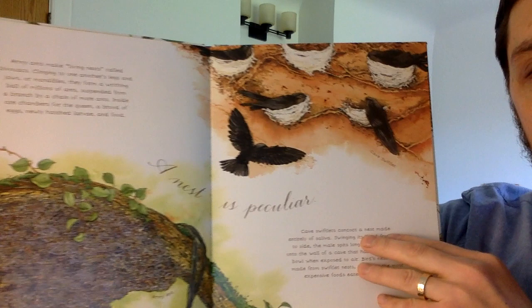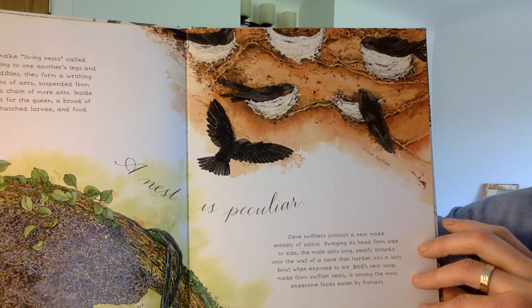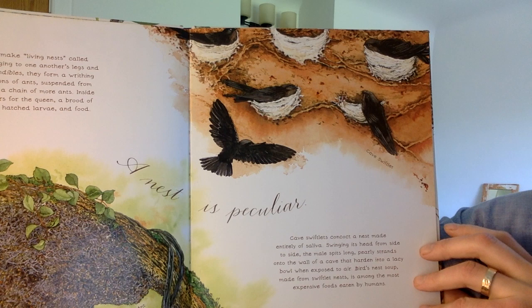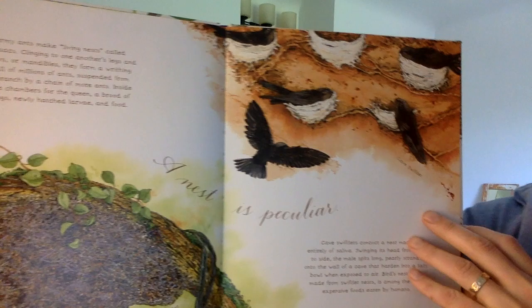A nest is peculiar. Cave swiftlets concoct a nest made entirely of saliva. Swinging its head from side to side, the male spits long pearly strands onto the wall of a cave that harden into a lacy bowl when exposed to air. Birds' nest soup made from swiftlet nests is among the most expensive foods eaten by humans. That is peculiar.